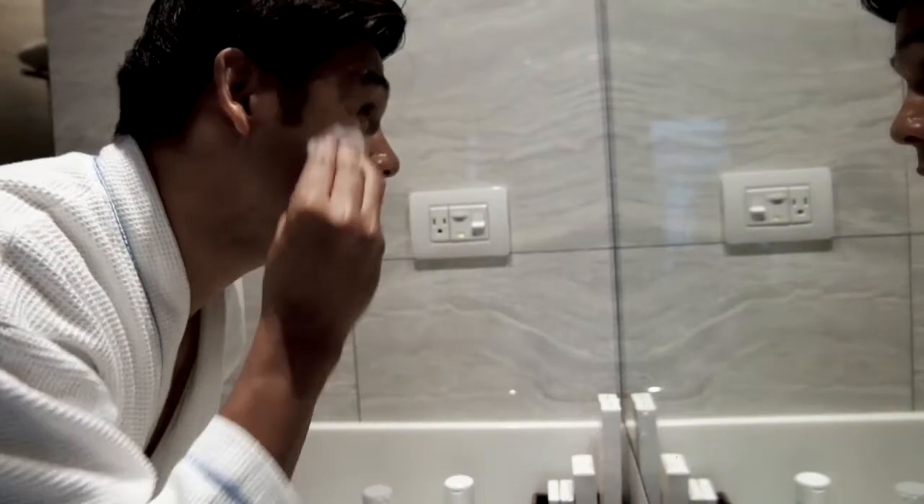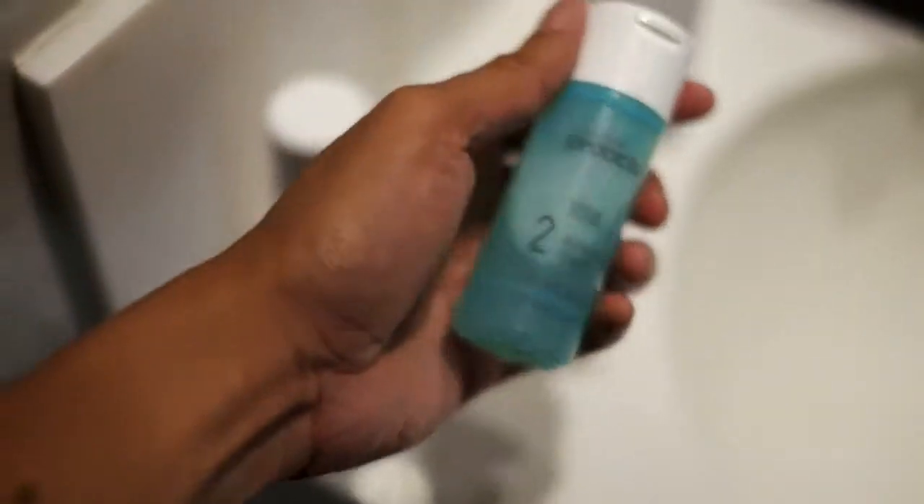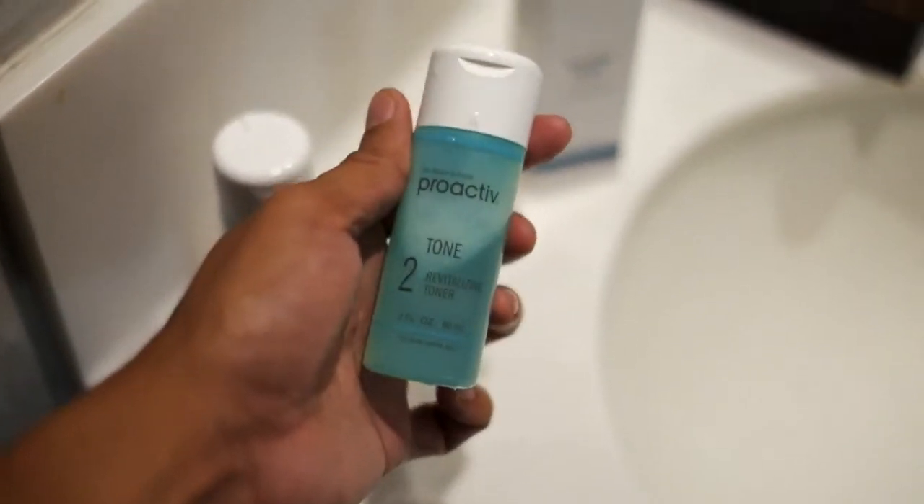Put on an ample amount of toner and wipe it onto your face. The toner will refine and purify pores through gentle exfoliation. It also contains soothing botanicals to gently remove excess oil for fresh and clear skin.